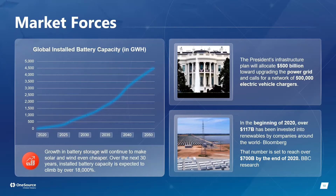Battery storage and electric vehicles are converging at the right time because batteries are now more efficient and cost-effective, enabling wider EV adoption and large-scale energy storage systems. Over the next 30 years, battery storage is projected to grow by 18,000%, making it a long-term infrastructure technology.